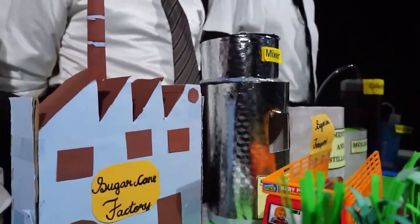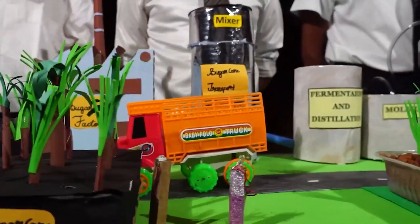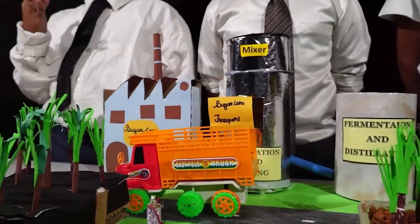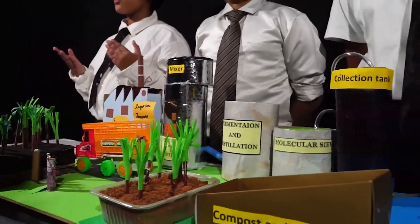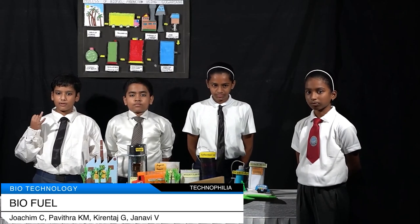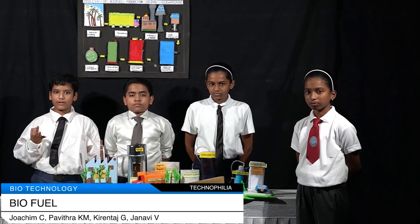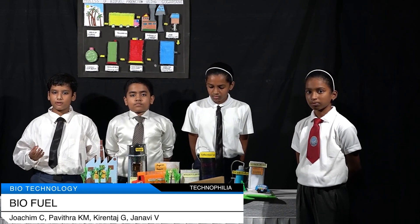Biofuel is the fuel which is produced from organic products and wastes. The common commercially used biofuels are bioethanol, biodiesel and biomethane. Bioethanol is made from sugar, algae, wheat and sugar wheat. Biodiesel is made from vegetable oil, algal lipids and animal fats. Biomethane can be produced from waste organic material, sewage, agriculture waste and domestic waste.